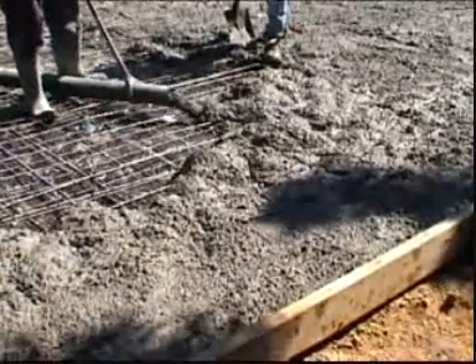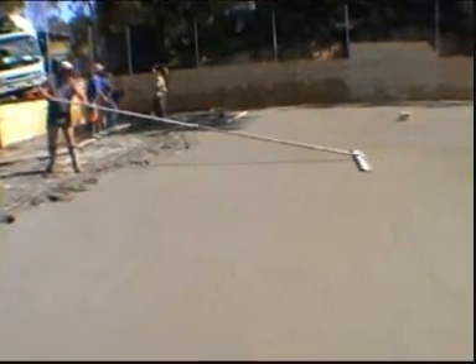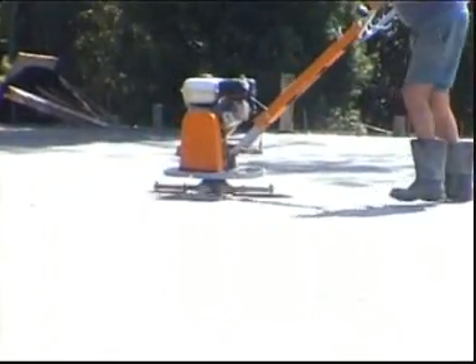A long-handled steel trowel is used for smoothing the concrete. A machine called a helicopter, for obvious reasons, is then used to smooth the surface to the precise requirement.